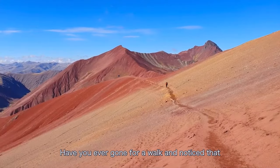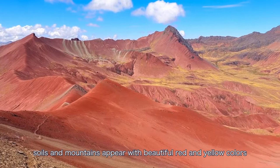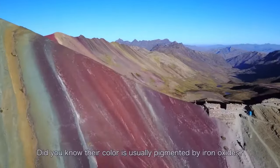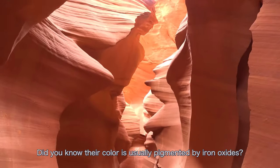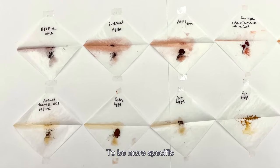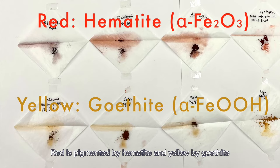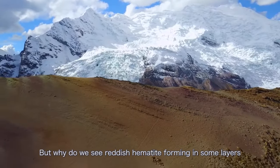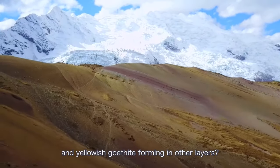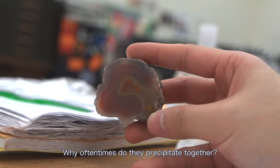Have you ever gone for a walk and noticed that soils and mountains appear with beautiful red and yellow colors, or even rainbow colors? Did you know their color is usually pigmented by iron oxides? To be more specific, red is pigmented by hematite and yellow by goethite. But why do we see reddish hematite forming in some layers and yellowish goethite forming in other layers? Why oftentimes do they precipitate together?